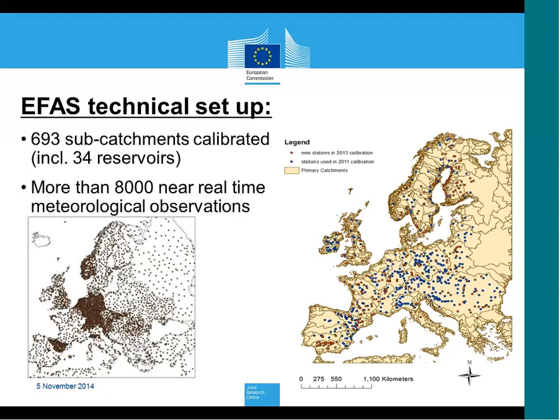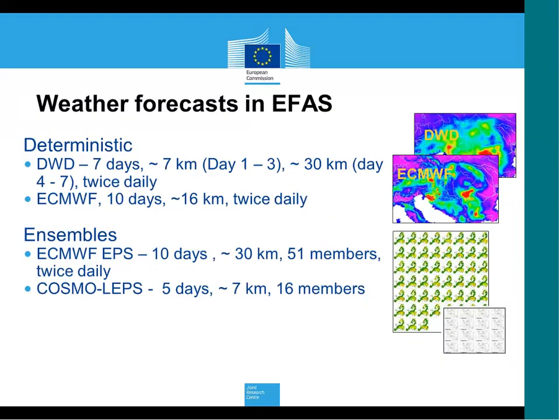The current operational version has close to 700 subcatchments calibrated. We also need near real-time meteorological observations — currently more than 8,000 — processed daily for calculation of initial conditions. For weather forecasts, we use two deterministic ones: the German Weather Service forecast with a seven-day lead time, and ECMWF deterministic at 10 days. We are testing extending to 15 days, but this requires adaptation in visualization. We use the ECMWF EPS ensemble with 51 members and 10-day lead time, and the high-resolution COSMO-LEPS ensemble at five-day lead time with 16 members.